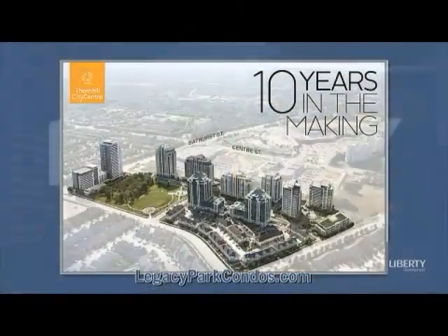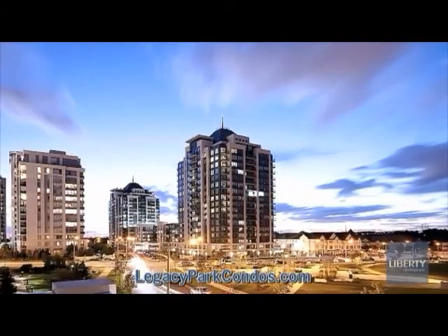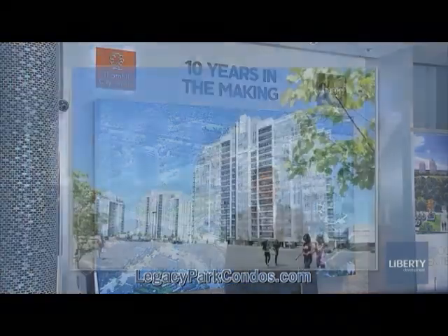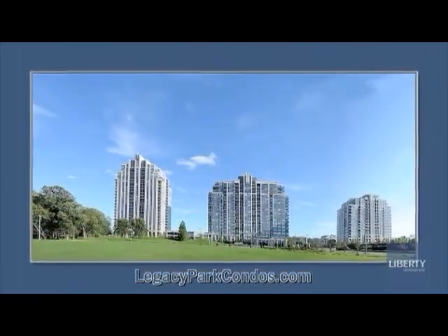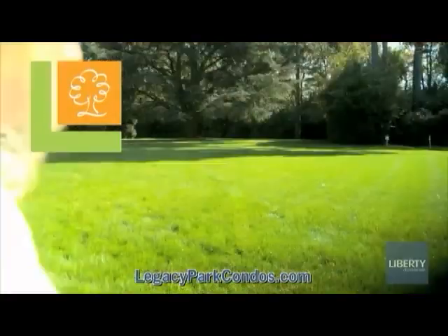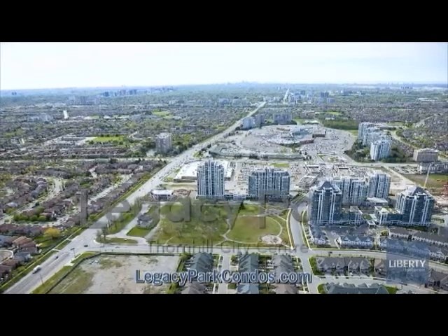Ten years in the making and winner of prestigious awards, Thornhill City Centre represents the pinnacle of urban master planning. It is a community that beautifully integrates nature, amenities, transit, and lifestyle around a panoramic central park in the heart of Thornhill. A prime, amenity-rich location close to a wide variety of shopping and dining, modern public transportation, golf courses, parks and conservation areas, places of worship, libraries, and schools. Welcome to the final chapter of this epic story — Legacy Park.